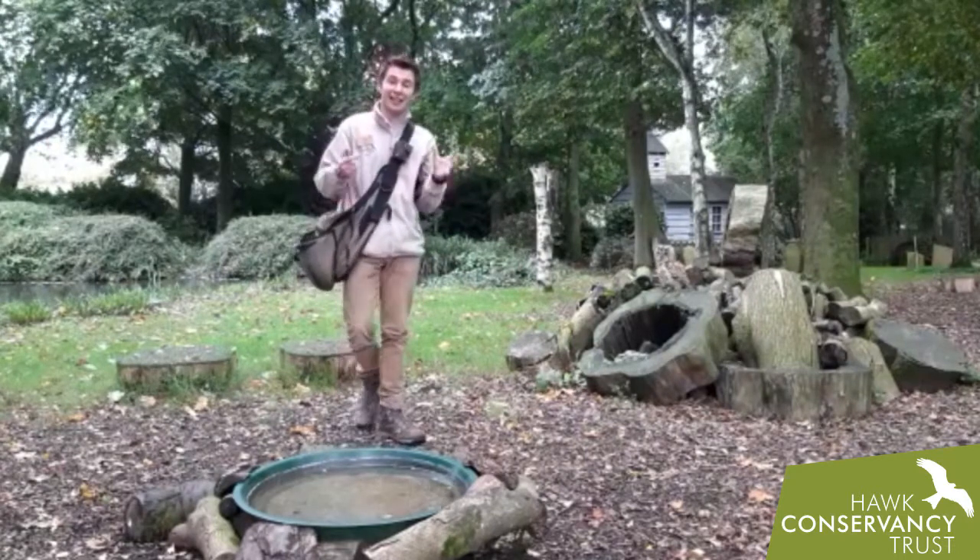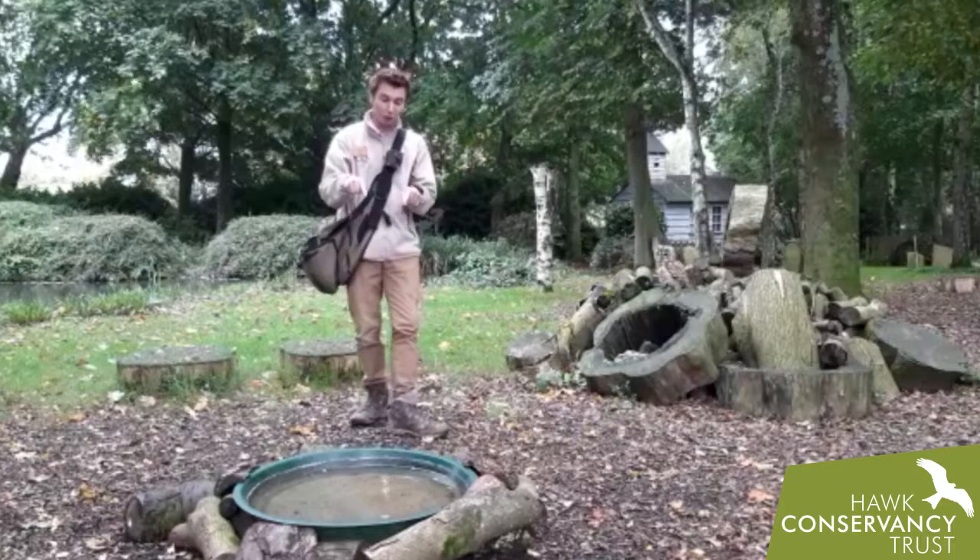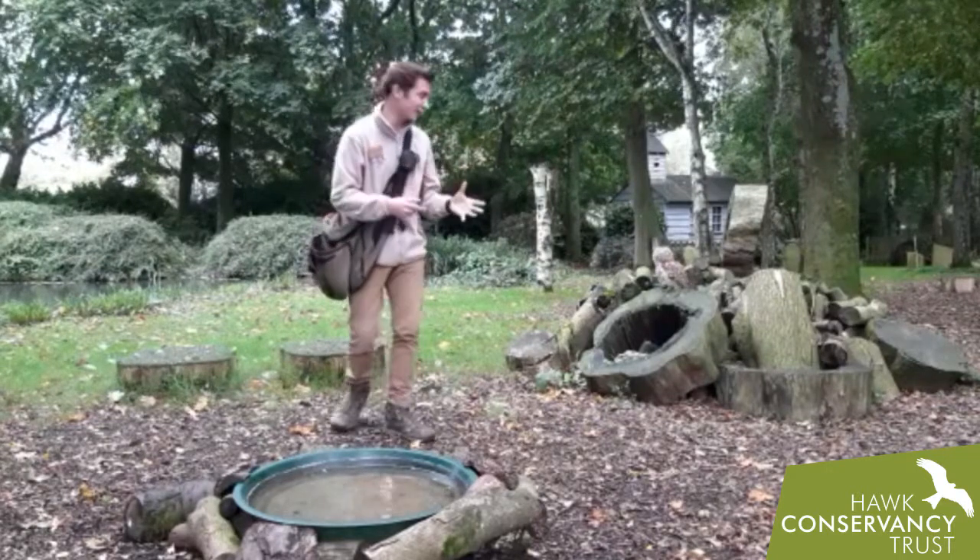The tawny owl is a species that occasionally in the wild will come and take fish from water. So we've got our water bowl here — we've actually got water in it this time, last time we didn't.